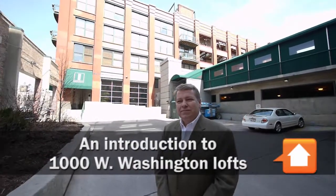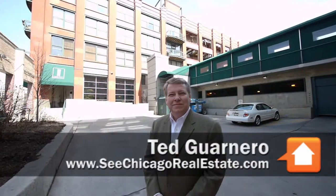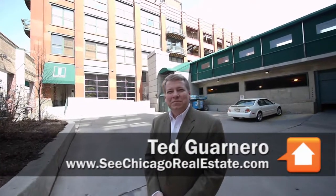Joe Zikas from Yo Chicago, here with Ted Guernaro this morning. We're at 1000 West Washington, though we're not on the Washington side yet — we're still on Carpenter right now.